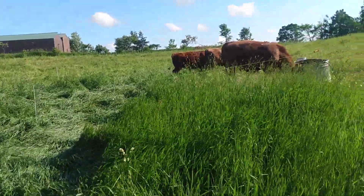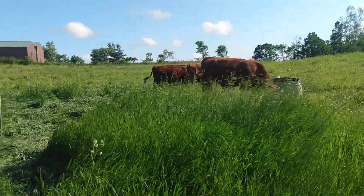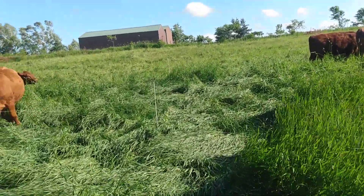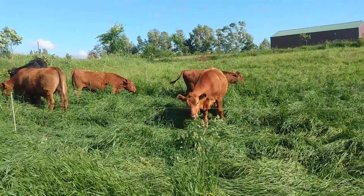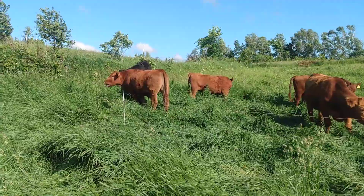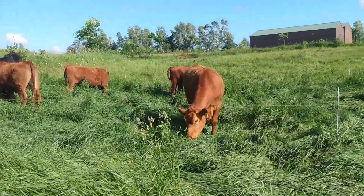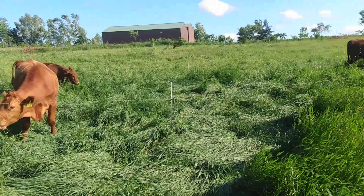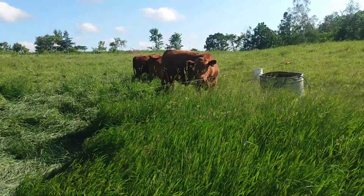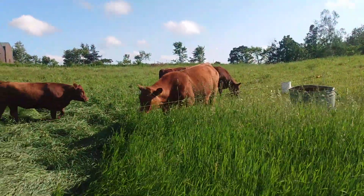These animals here are as spoiled as animals can get. I'm gonna go to the mat on this one and say there is no pasture in Polk County, Wisconsin, at this point, that is anywhere close to what these guys are in right now.